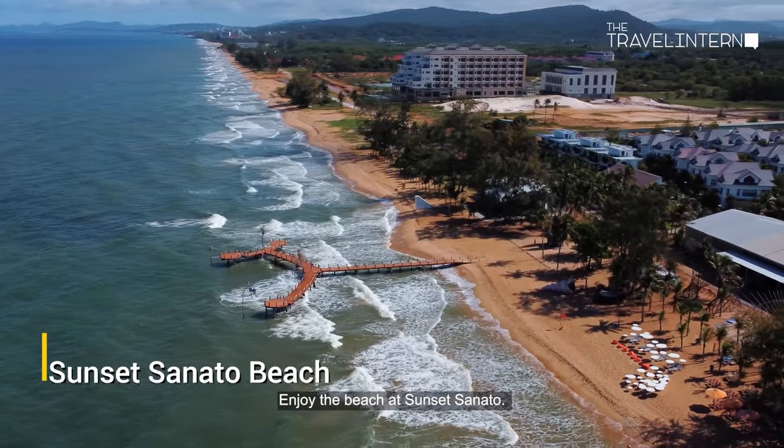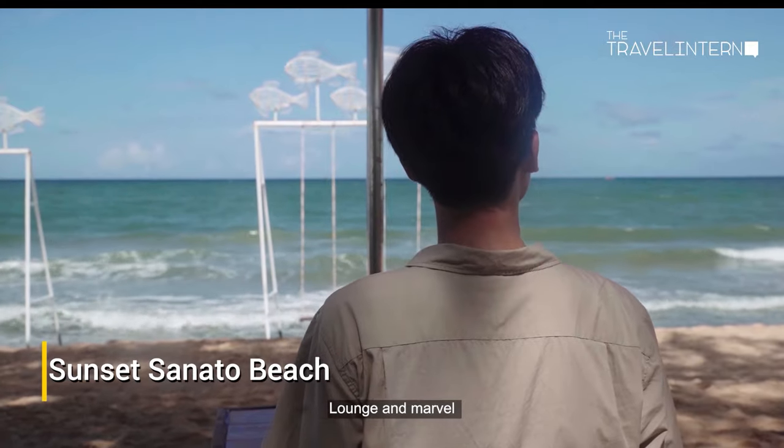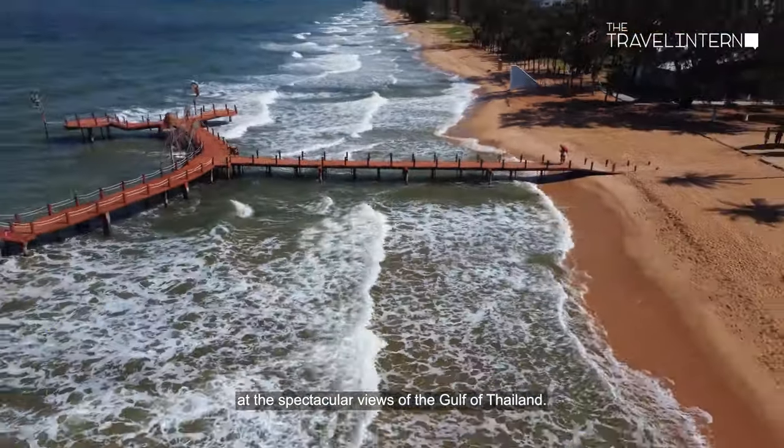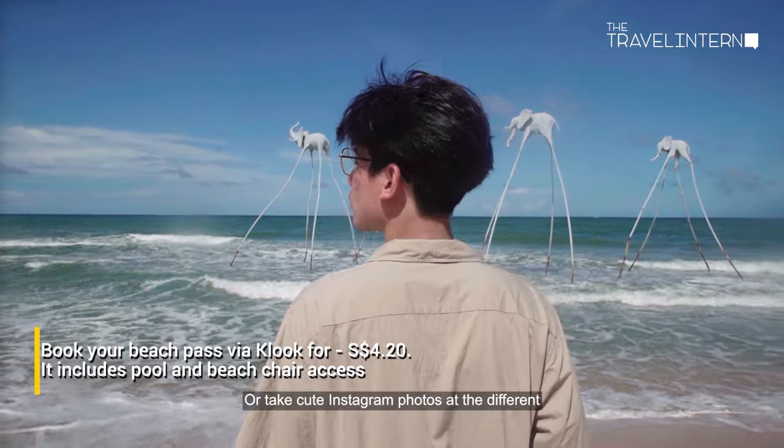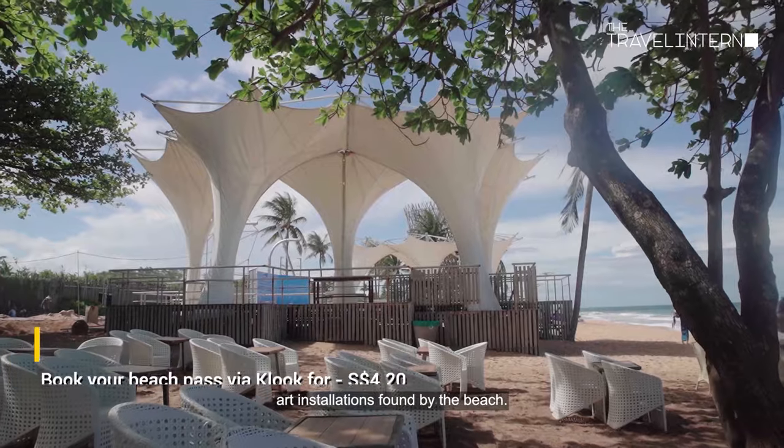Enjoy the beach at Sunset Sanato. Lounge and marvel at the spectacular views of the Gulf of Thailand, or take cute Instagram photos at the different art installations found by the beach.